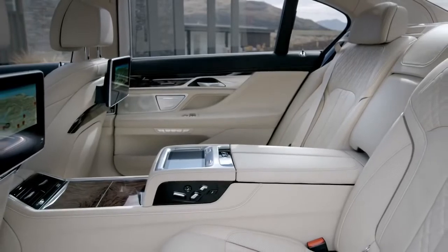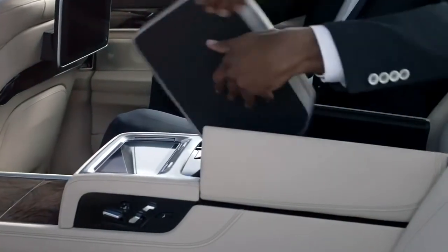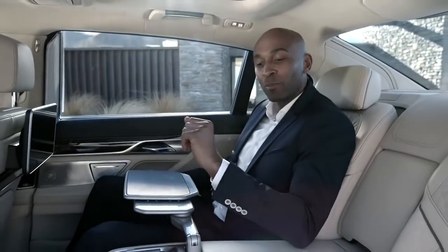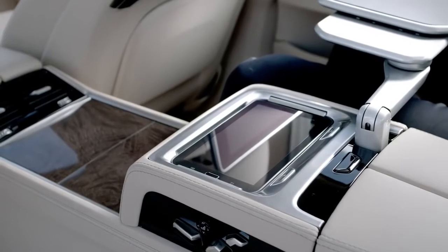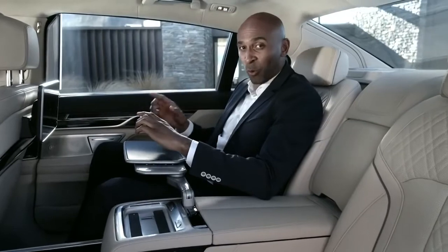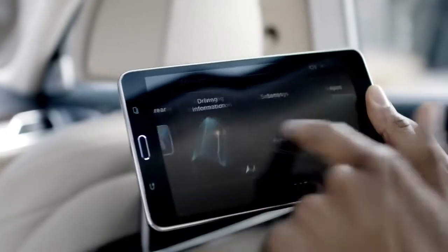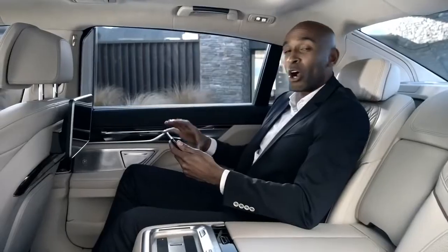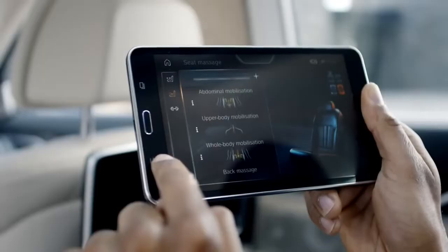The executive lounge is the perfect place to work and to relax. If you still have some work to do, just use the integrated table and enjoy the silence of the car. Another new and innovative feature is BMW Touch Command. This tablet computer performs all usual tasks you would expect from a tablet, but it is also your remote control to a great number of comfort, entertainment, and navigation functions. After a hard day's work, use the tablet to kick in the vitality program or to use the massage seats.